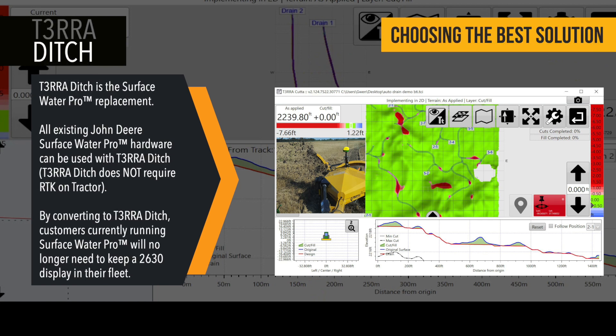Moving forward, Terra Ditch is the official replacement for Surface Water Pro Plus. Terra Ditch is compatible with the Gen 4 and has more advanced features and tools.